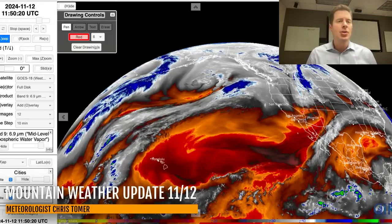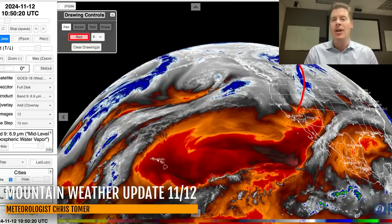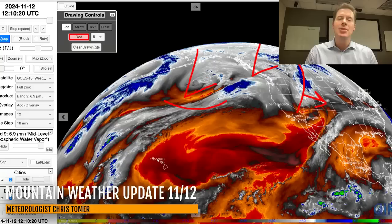I want to show you the water vapor satellite imagery. On this, the drier air aloft is in the oranges and the reds. Your moisture aloft is right here in the whites and the blues, and that's the front that is driving its way through the Intermountain headed towards Colorado by this afternoon. Big area of low pressure up here in BC, another area of low pressure behind it — that becomes a key player in the forecast — and some of that is going to head towards the West Coast and then move into the interior.